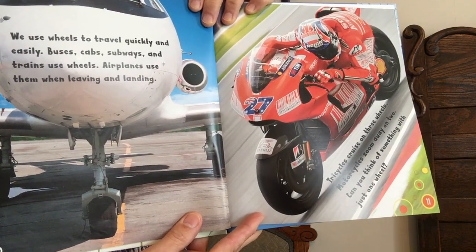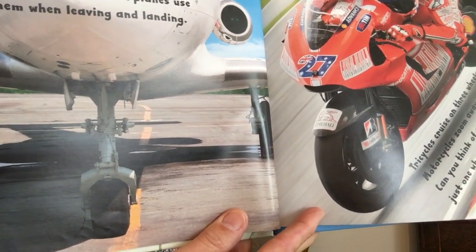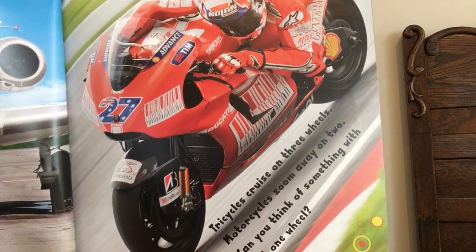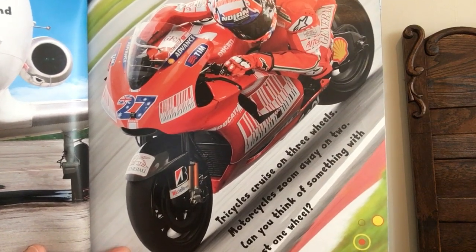Buses, cabs, subways, and trains use wheels. Airplanes use them when leaving and landing. Tricycles cruise on three wheels. Motorcycles zoom away on two. Can you think of something with just one wheel?